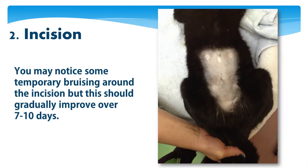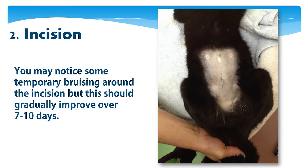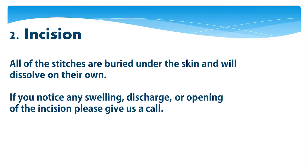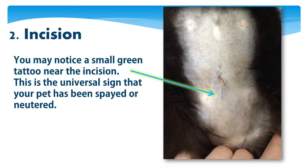You may notice some temporary bruising around the incision, but this should gradually improve over a week or so. All of the stitches are buried under the skin and will dissolve on their own. If you notice any swelling, discharge, or opening of the incision, please give us a call. You may notice a small green tattoo near the incision — this is the universal sign that your pet has been spayed or neutered.